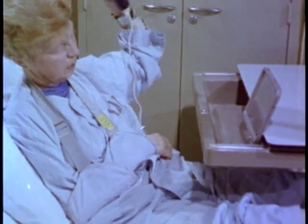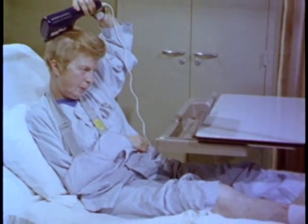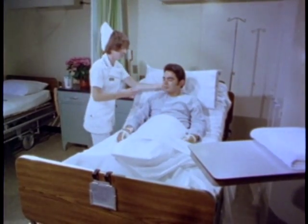Find out how much the patients can do for themselves and let them do it. You build their self-confidence, and at the same time, the nursing staff gets more time for other patients.